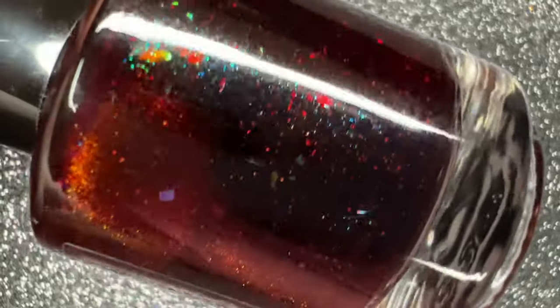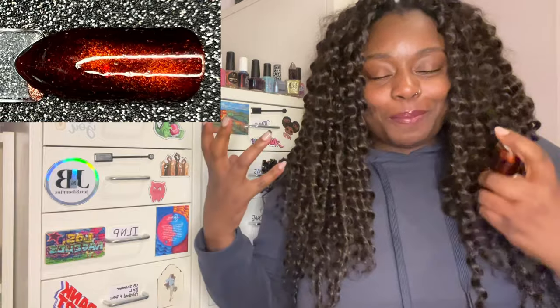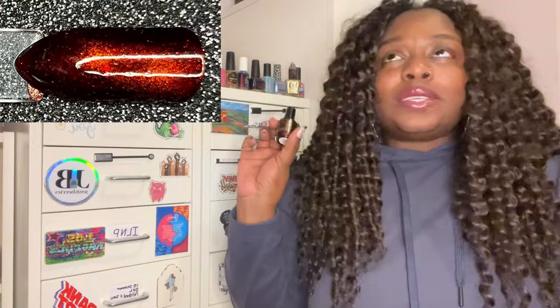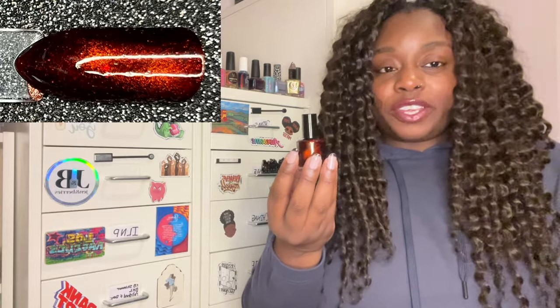For honorable mentions — polishes I loved but didn't get to wear — first is Chloris de Carol's 'Red Hot Flannel.' This is the red magnetic I have been looking for for a very long time: a blackened base with just a red stripe, and this one 100% delivers. The magnetic line does get a bit skewed, which happens with all magnetic polishes, but I'm just glad I finally found it. It's definitely going to have to get on my nails in February for Valentine's Day.